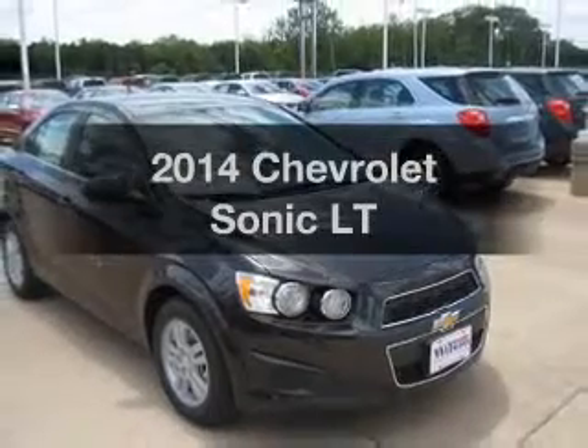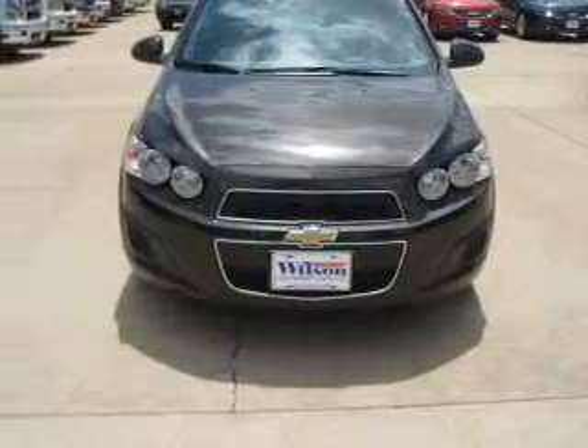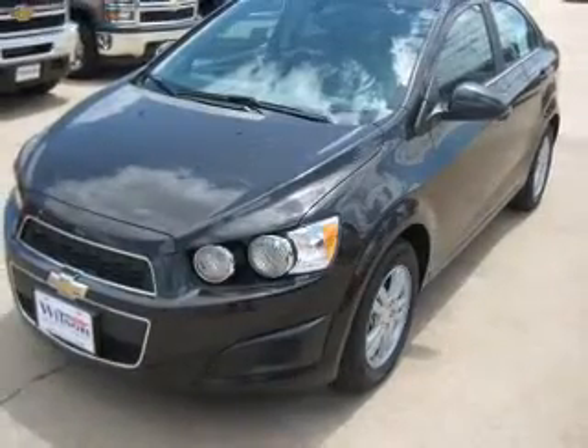If you're looking for a first-rate auto, this one could be yours today. The powertrain includes front-wheel drive with an efficient four-cylinder engine, driven by a six-speed automatic transmission.